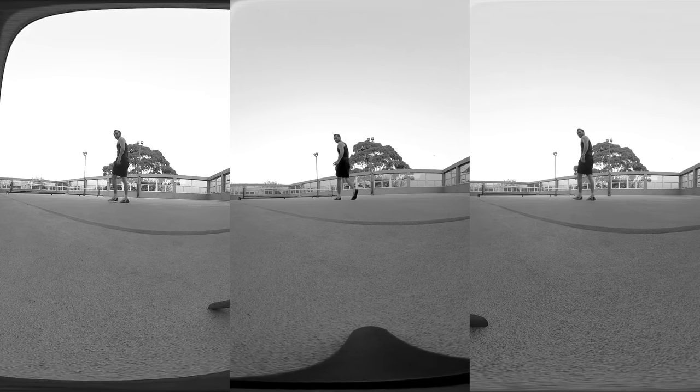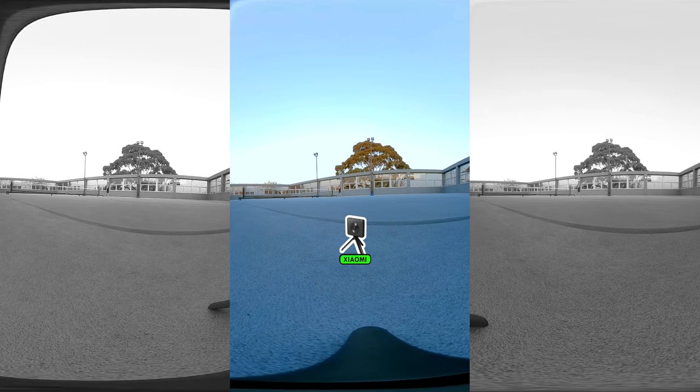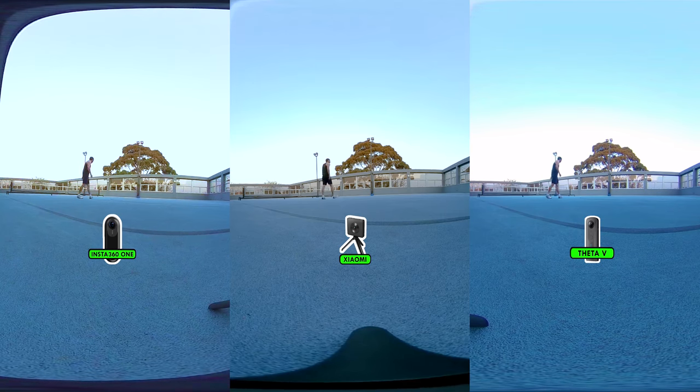Ladies and gentlemen, brace yourselves for the 360 camera battle of the century! In corner number 1, we have the underdog — the camera whose name nobody can pronounce — it is the Xiaomi Mijia Mee Sphere. In corner number 2, weighing in at $300, we have the Insta360 One. In corner number 3, it's the new kid on the block, weighing in at just over $400 — everybody knows and loves Ricoh — it is the Theta V!